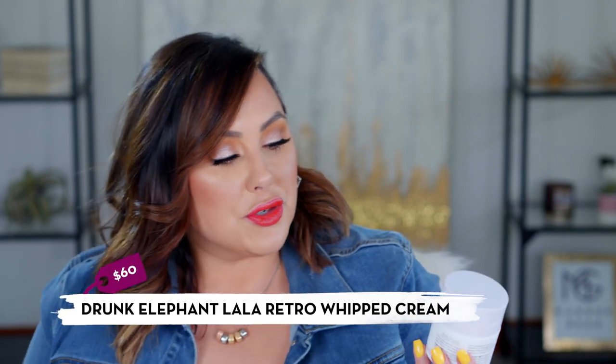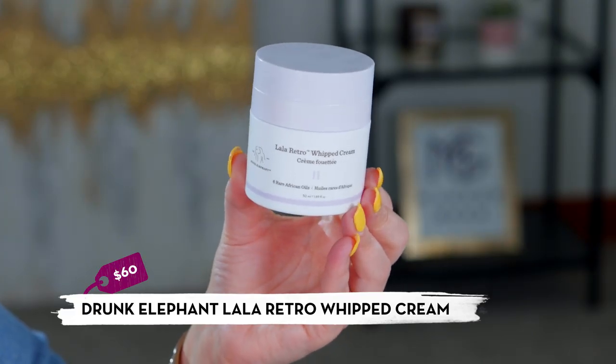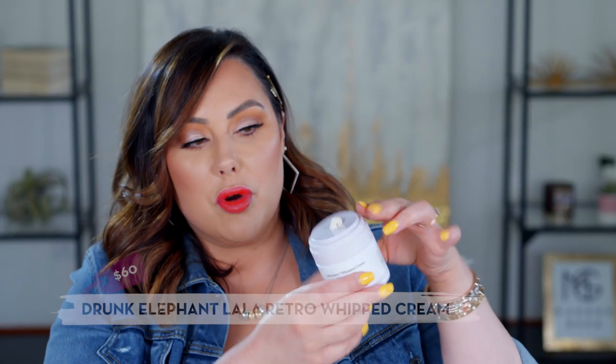Now into the moderate-to-luxury category. Drunk Elephant is available at Sephora, and the product I really like from them is their Lala Retro whipped cream moisturizer. It has a great pump packaging so you only dispense what you need — no waste. It's a pretty thick moisturizer but not greasy at all. On an average day when I'm neither super dry nor super oily, I reach for this as a luxurious, smooth everyday moisturizer.